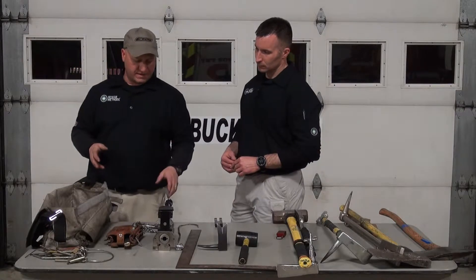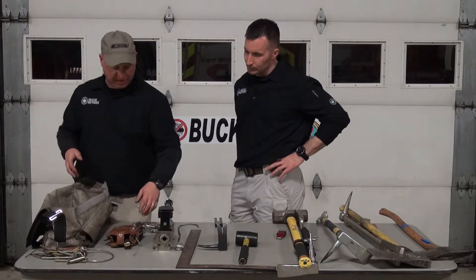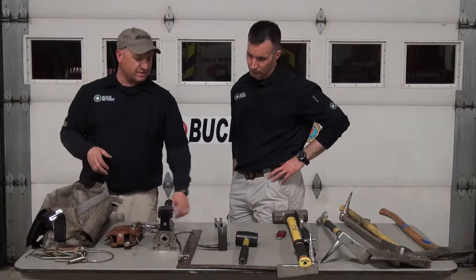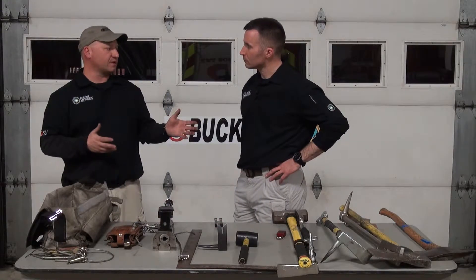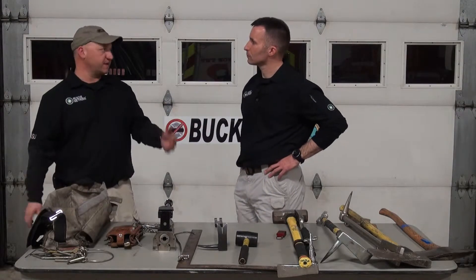It's going to carry every tool we need. It's going to have our hydro-ram or our PFT, our K-tool set up, the tools we use to negotiate panic bars, and our A-tool. So everything we're going to need to get through some manner of commercial door in a through-the-lock fashion or a minimally invasive fashion, we're going to carry in this kit.